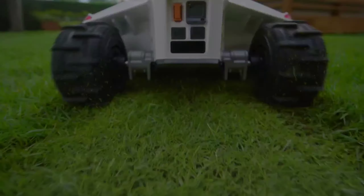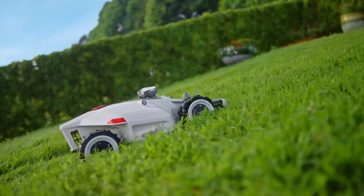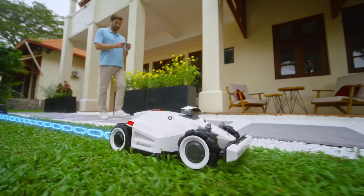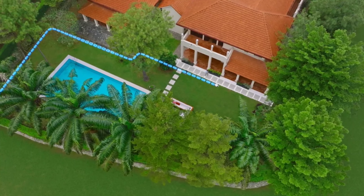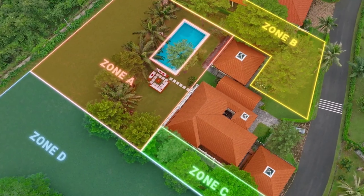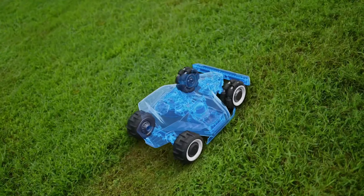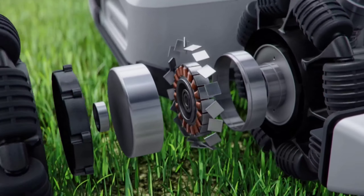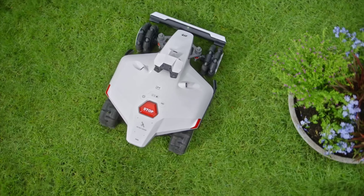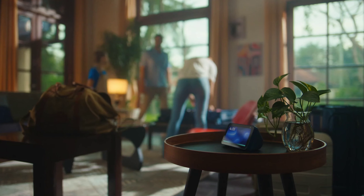Number 2. Maintaining expansive lawns or navigating uneven terrain with a traditional mower can be a chore. The Luba 2 AWD 5000 Robotic Lawn Mower tackles these challenges with its advanced technology, making it a great option for homeowners with large, complex properties. One of its most compelling features is its ability to navigate without perimeter wires, utilizing RTK technology and 3D vision for precise lawn mapping and navigation. It integrates with popular smart home systems like Amazon Alexa or Google Home, allowing for voice-controlled operation.